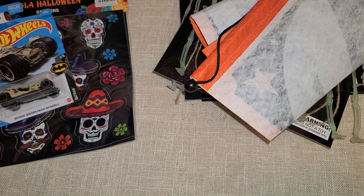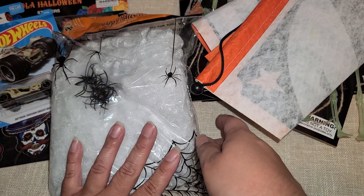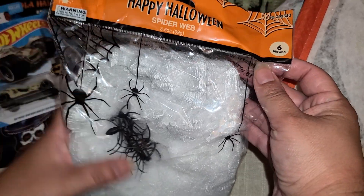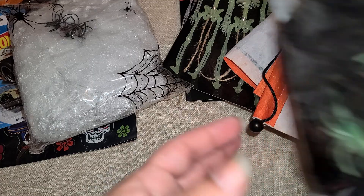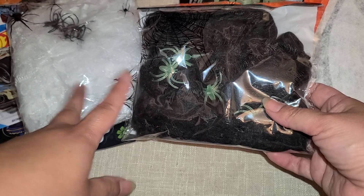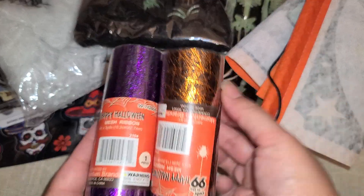I couldn't find in my Halloween box any spider web, and I know I have one somewhere — it might be with the home decor box — but I picked up another one because I wanted it now for a crafty project. I picked it up in black, and the black comes with glow in the dark spiders. Depending on how the projects come together, I might use the black or the white — I don't really know yet.